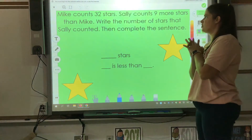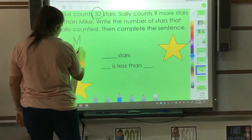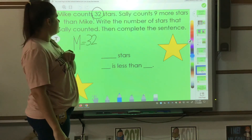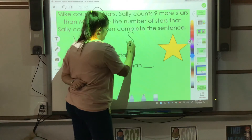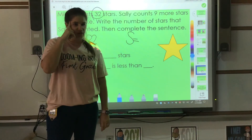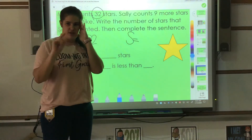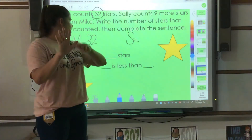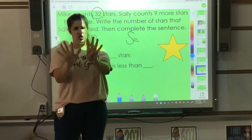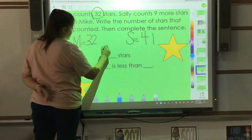Mike counts 32 stars. I'm going to put an M for Mike and write 32. Sally counts nine more stars than Mike. I'm going to stick the number 32 in my brain and count on nine more: 33, 34, 35, 36, 37, 38, 39, 40, 41. Because I need to count on nine more, I know that 32 plus nine is 41. So Sally counted 41 stars.